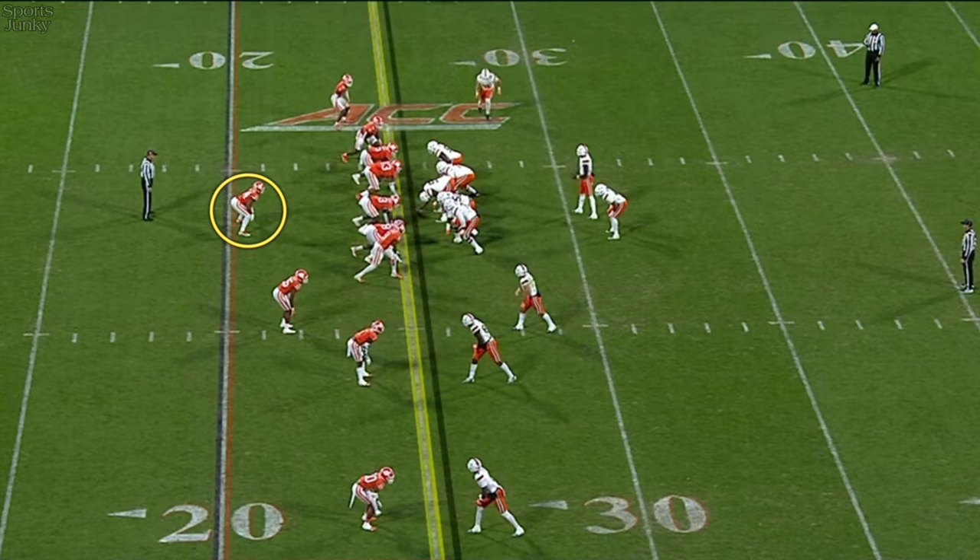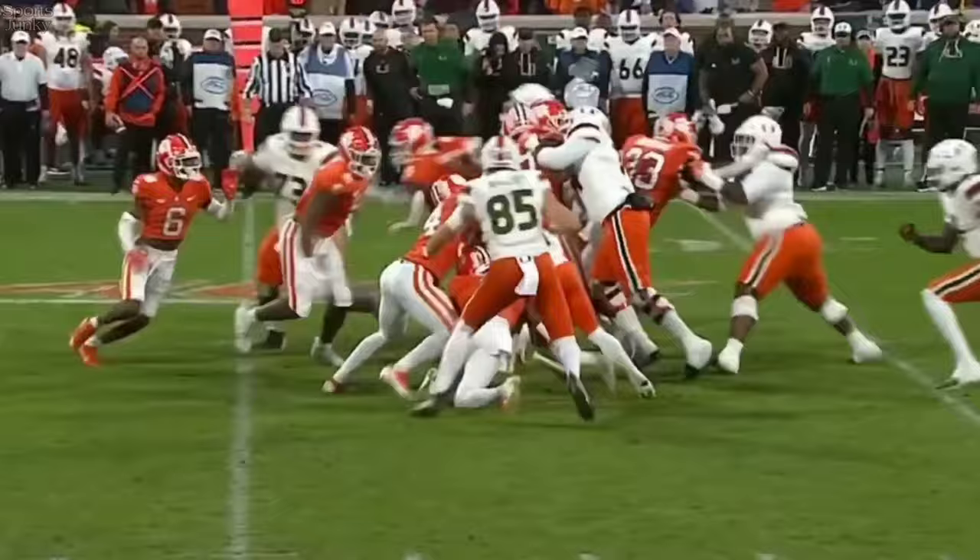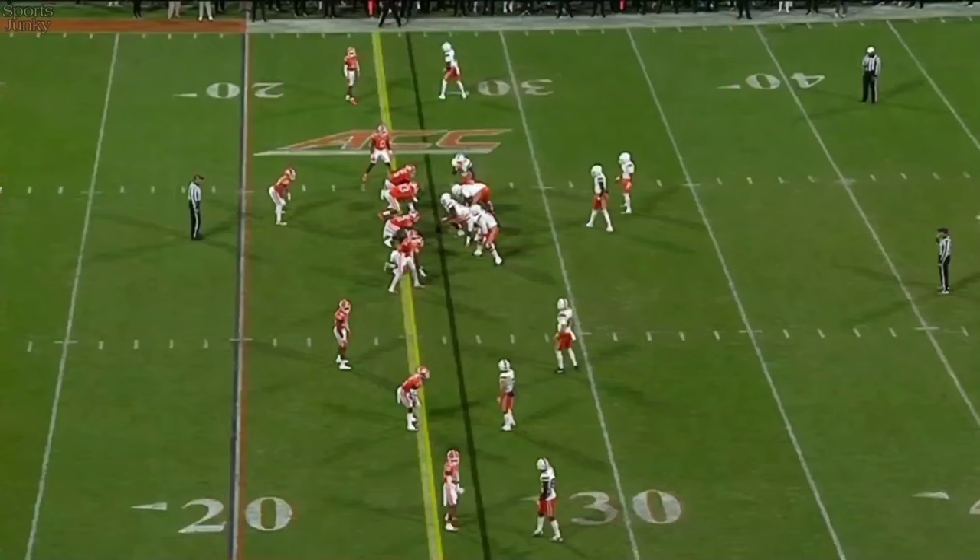They'll give it to Jalen Knighton, and he is driven back by Trotter. Watch 54 — right there. That is old-school clinic middle linebacker play.